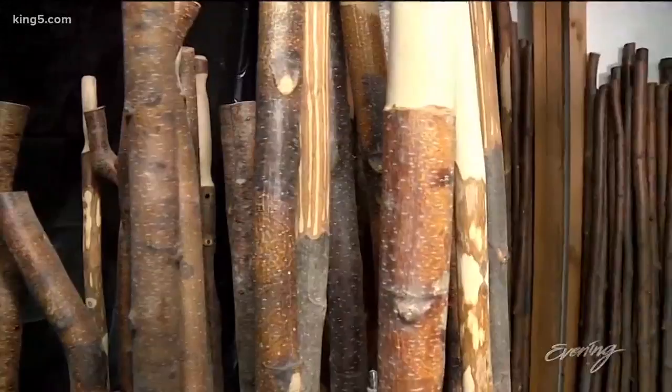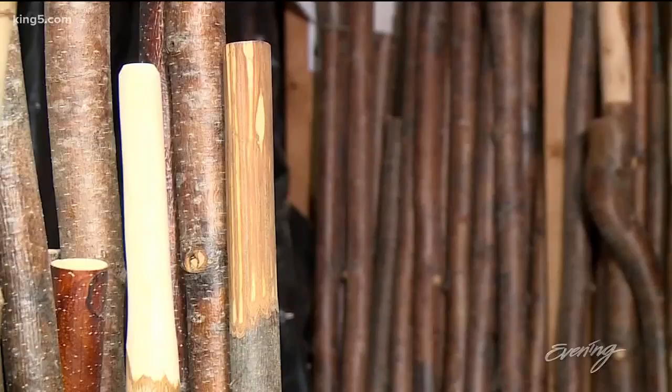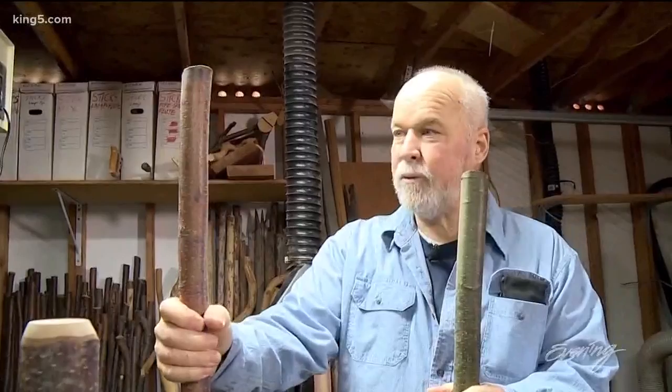Over the years, Kirk has developed an eye for what makes a good stick. Red Alder just continued to be the stick of choice. He'll cut it down with a bow saw, bring it home, and basically leave it alone to dry. This stick's been drying for a year and a half, and it's ready to work.